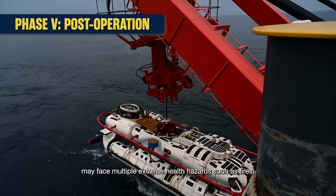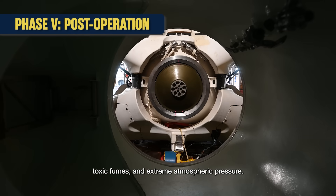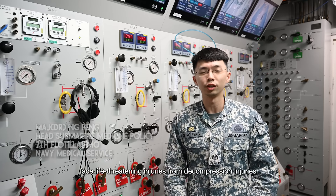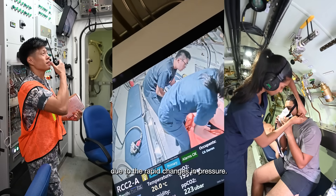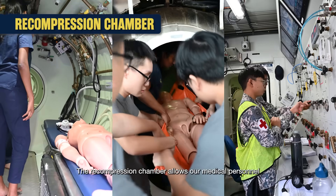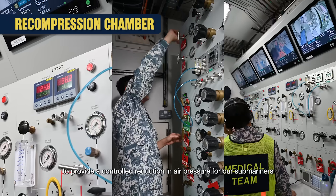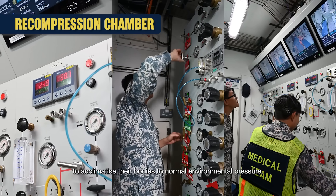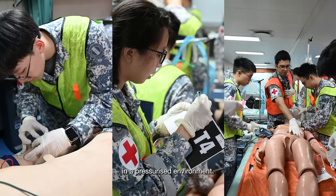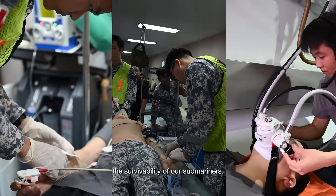Submariners in a distressed submarine may face multiple extreme health hazards such as fires, toxic fumes, and extreme atmospheric pressure. When rescued, they may additionally face life-threatening injuries from decompression injuries due to rapid changes in pressure. MV Swift Rescue is equipped with medical facilities to treat underwater-related injuries. The recompression chamber allows our medical personnel to provide a controlled reduction in air pressure for our submariners to accommodate their bodies to normal environmental pressure. The medical team can also concurrently treat our submariners in a pressurised environment. Having such specialised medical facilities allows us to maximise the survivability of our submariners.